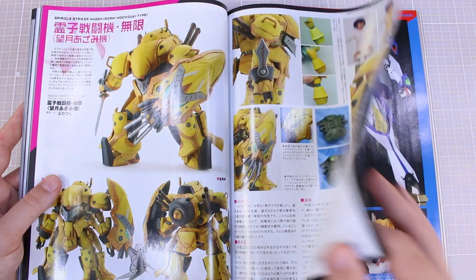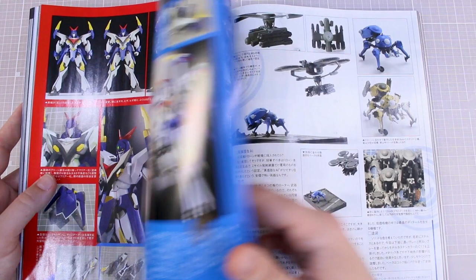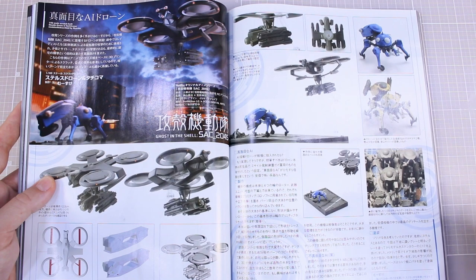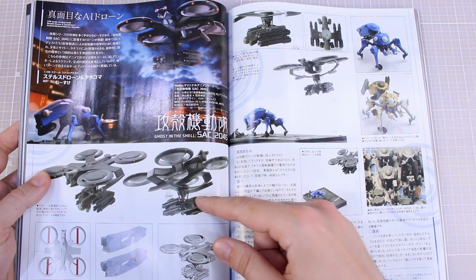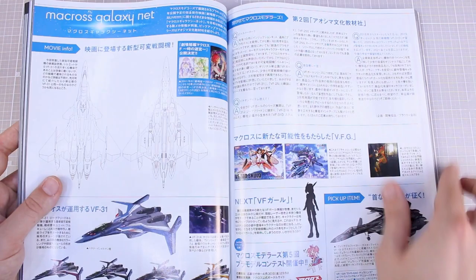They look really nicely modeled. A Good Smile Company Motoroid kit here with some detailed shots of that. The Ghost in the Shell stuff is a 1:48 scale scratch build of some sort of hovercraft drone thing from Ghost in the Shell — that's kind of interesting, scratch built with what looks like maybe 3D printed parts for the little Tachikomas.